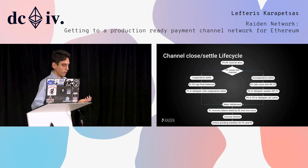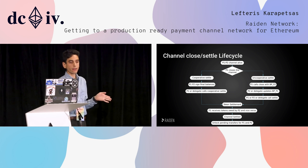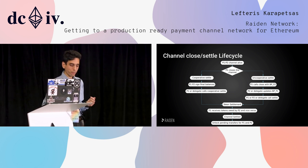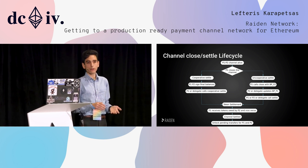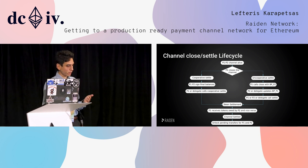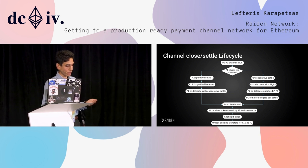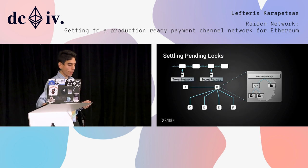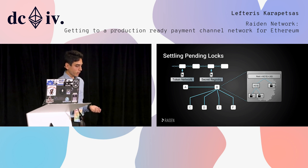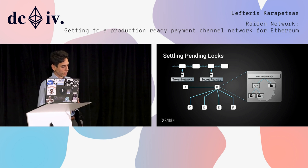At settlement, the contract pays out the finalized transfers for both parties. We also have pending transfers — transfers that were not unlocked while the channel was closing — and we need to feed the contract with those pending transfers. We need to involve the blockchain: the token network, which is the main contract that holds all channels, and the secret registry, which we got from the Sprites paper by Patrick McCorry.